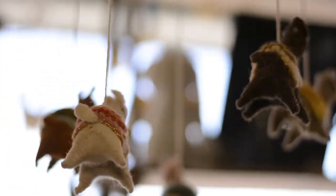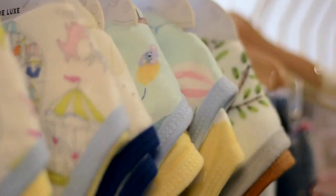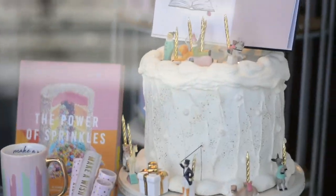We shop markets across the United States several times a year to make sure that we always have some wonderful items for you, whether you're shopping for yourself or for someone else. There is always something here to suit your pocketbook and your taste.